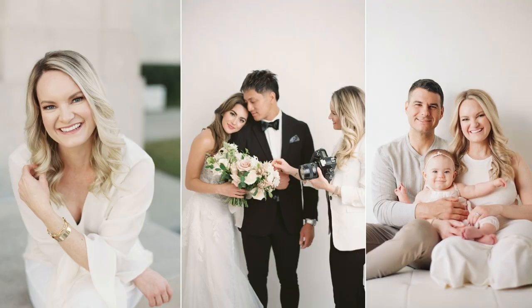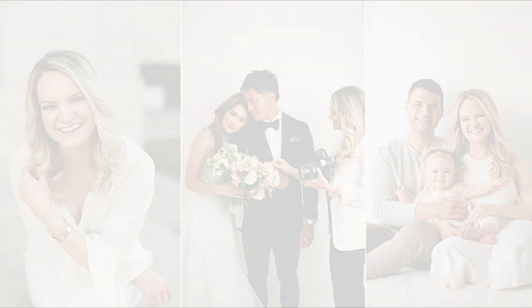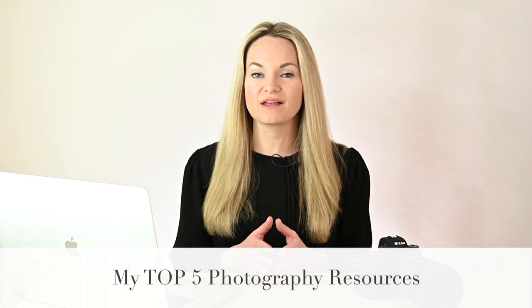Hi, my name is Katherine Guidry, and I am so excited to talk with you today about five must-have resources that you should know about for your photography business. Today, I'm going to be sharing with you the five things that you should be doing for your business and the resources that'll help you do those five things.